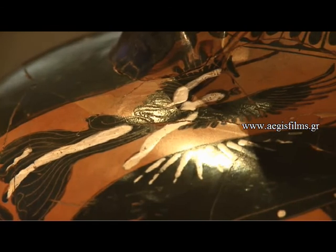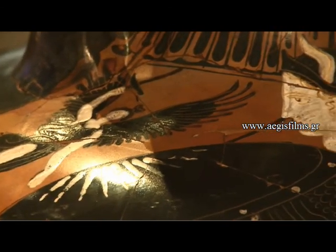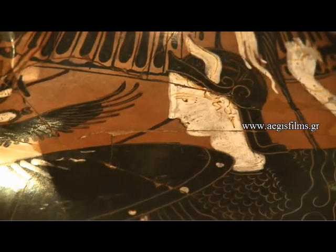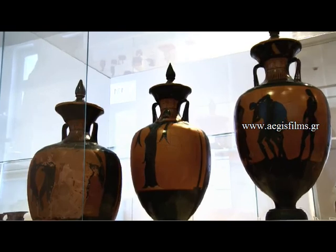Panathenaic amphorae bore a full-armed Athena Promachos on one side, with helmet, shield, aegis, and lance, and on the other side, scenes from individual events.